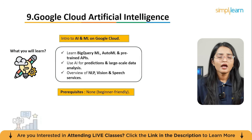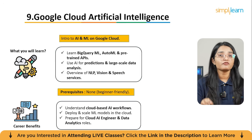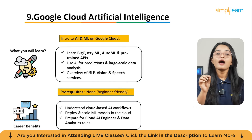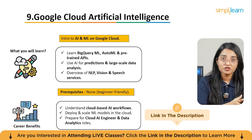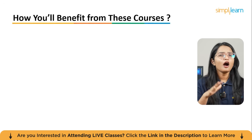The course also touches on cloud-hosted services for NLP, vision, and speech. No prerequisites are needed — it's beginner friendly. You will understand how major cloud providers support AI workloads, gain practical insights into deploying and scaling machine learning solutions in the cloud, and position yourself for roles in cloud AI engineering or data analytics within the cloud environment.